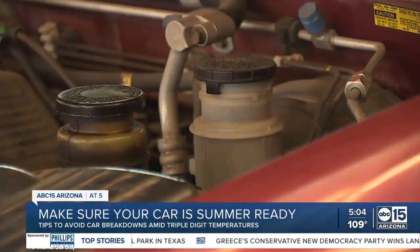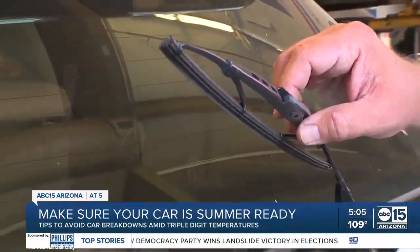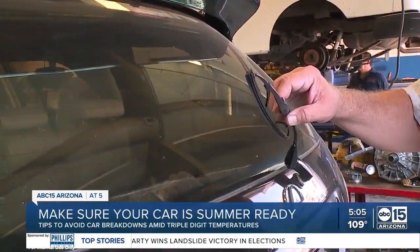You also want to change your car's fluids — keep them fresh, keep them full. And make sure your wipers are working, as Garnand says the heat will dry them out. Wiper blades need to be replaced about once a year, depending on the manufacturer.